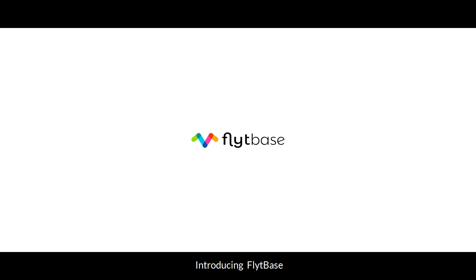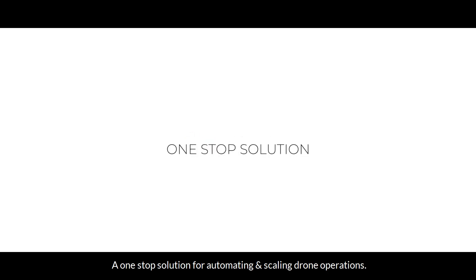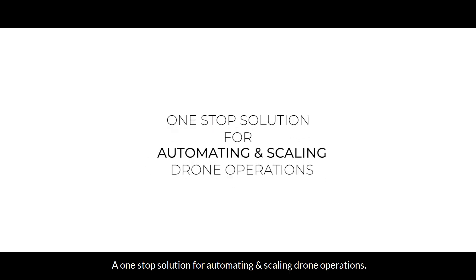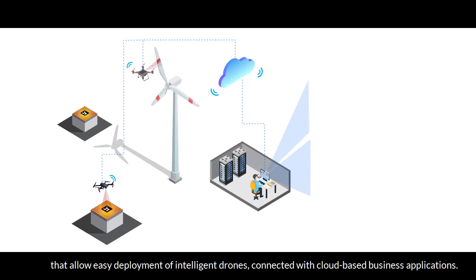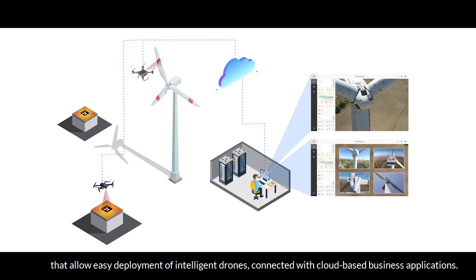Introducing FlightBase, a one-stop solution for automating and scaling drone operations. FlightBase provides drone-agnostic software solutions that allow easy deployment of intelligent drones connected with cloud-based business applications.